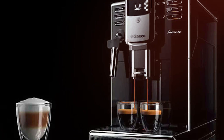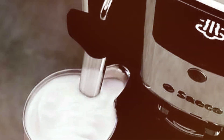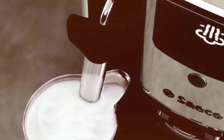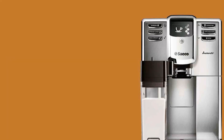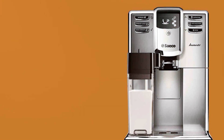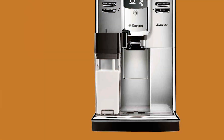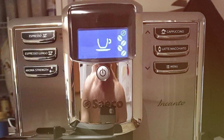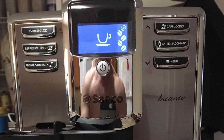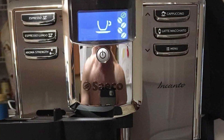The ceramic grinders are a highlight, ensuring a consistent grind and preserving the aroma and flavor of the coffee beans. What really sets the Encanto apart is its integrated carafe system — it froths milk directly into your cup, creating creamy cappuccinos and lattes with ease. The carafe is also detachable, making it easy to store in the fridge and ensuring freshness for your next brew. With its consistent brewing quality and exceptional milk frothing capabilities, the Saeco Encanto Carafe Espresso Machine is a fantastic choice for anyone seeking a balance of convenience, quality, and style in their coffee routine.